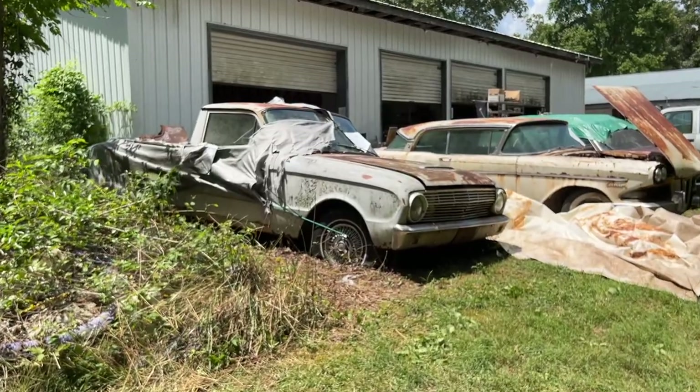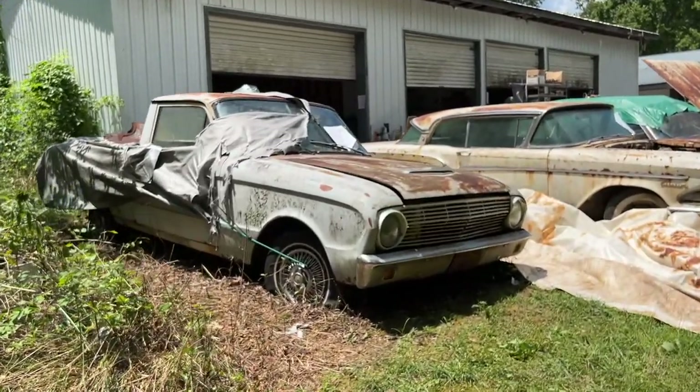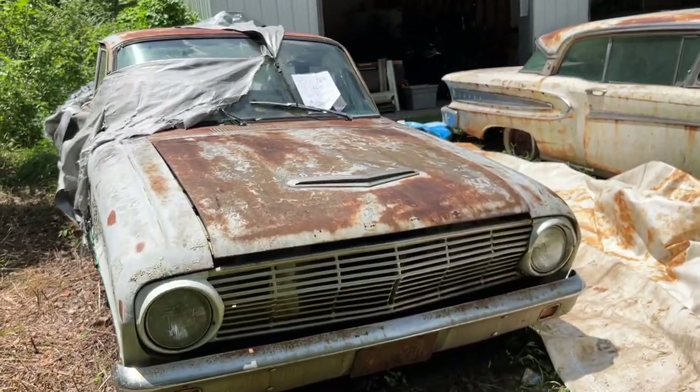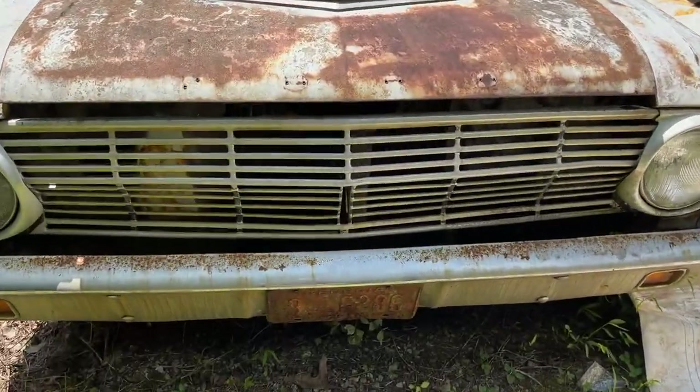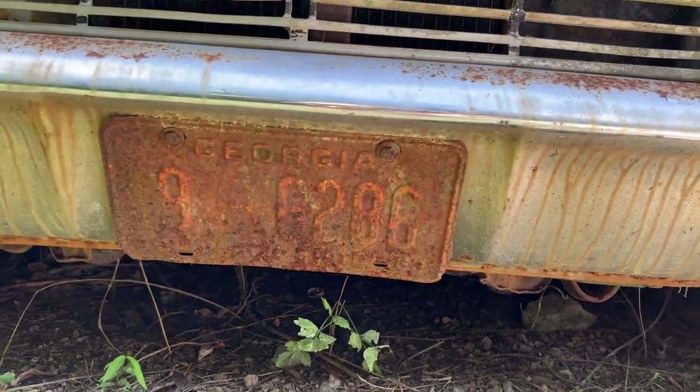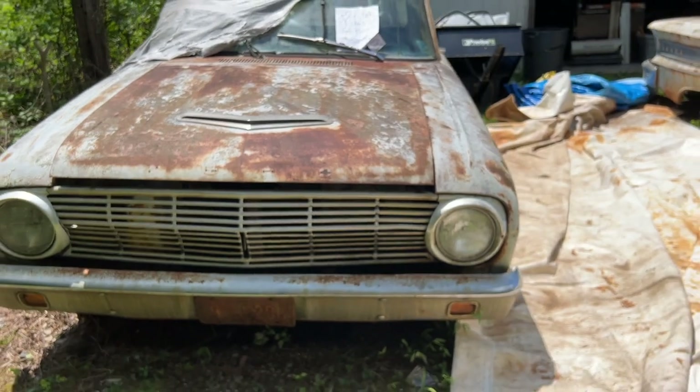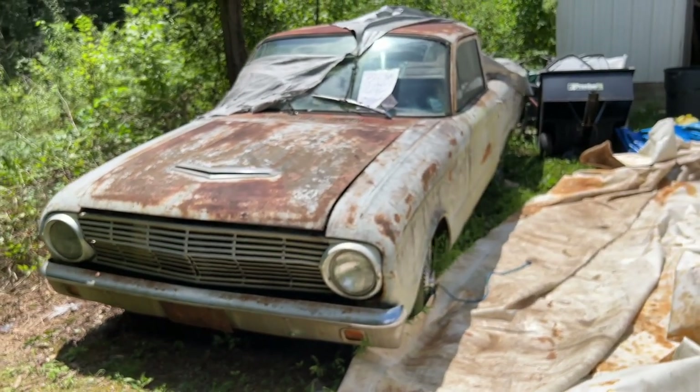Making our way around, we see an early Ford Ranchero. I like these cars because they're based off of the Ford Falcon, which is a pretty small car, and these little trucks are just cool. This one is a project — it's in primer, not fully complete, but it does have a lot of parts piled in the back of it.